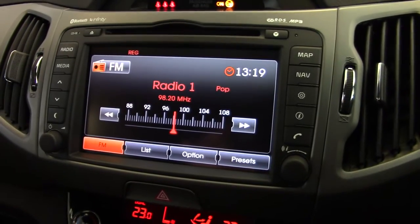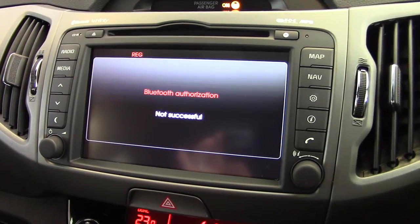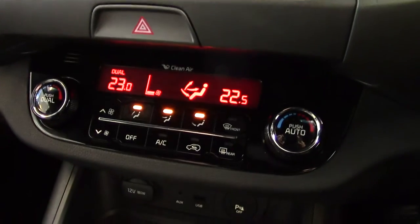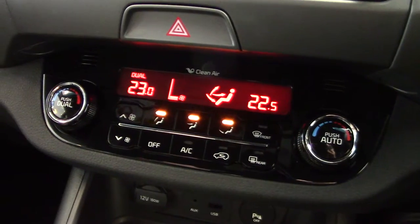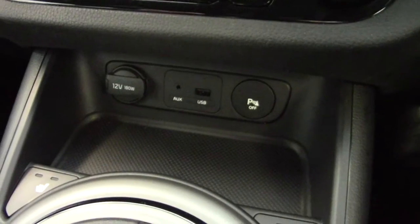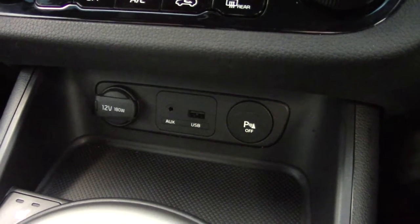The radio tuner is FM and AM with all the usual presets, and it's also got a single CD player. We can plug in auxiliary MP3 players, plug a USB stick in, iPods, and also stream music via Bluetooth-enabled phones. Underneath that we've got the climate control system, which is a fully automatic system, and we can set it so that the passenger side has a different temperature to the driver — fully air-conditioned of course. Underneath there we've got a 12-volt auxiliary input, the auxiliary input and USB, and also a button for the rear parking sensors.